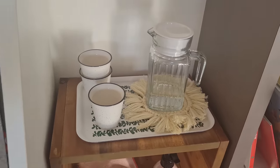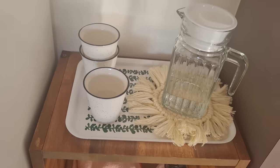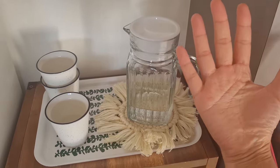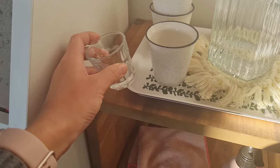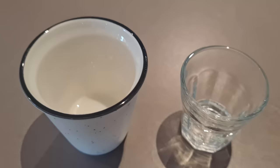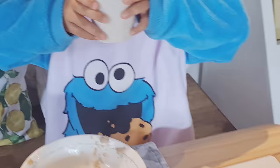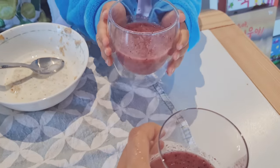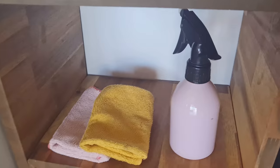Over here we have a water station where Alina can drink water by herself when she's thirsty. We switched from a water dispenser to a small water jug as cleaning a large dispenser every day was a pain. The jug is small enough for her hands and lightweight, so it works really well. We've used these IKEA glass cups since she was six months old when we were weaning her — they're a perfect size for toddlers. Now that her hands are bigger I've switched to larger ceramic glasses. She broke a few in the past, and that's actually how she learned that things can break.